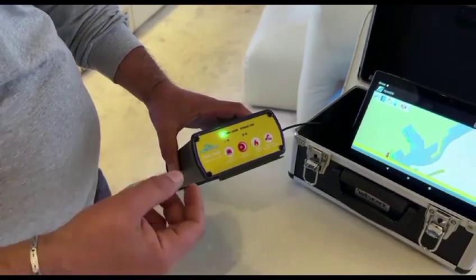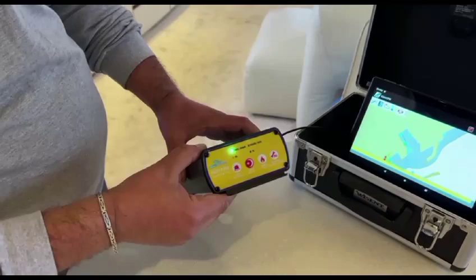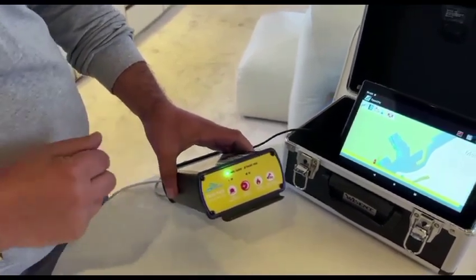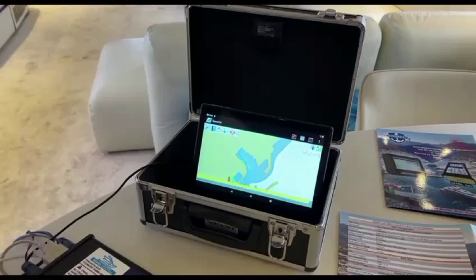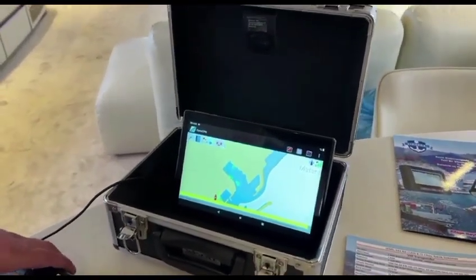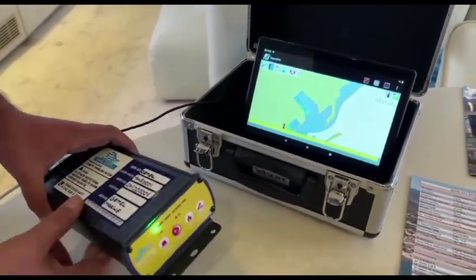If you press the corresponding button on the body of the device, it sends the signal to the relevant institution — for example, the Coast Guard — to request help. All commercial vessels over 10 meters long in Turkish waters are officially required to have an AIS device. It is obligatory to have it on board.